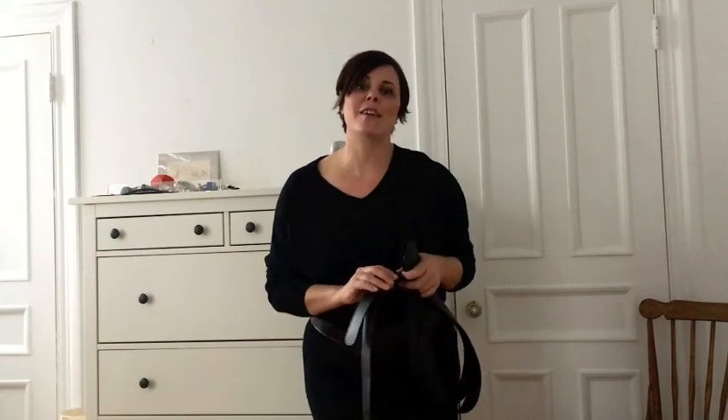Please feel free, as always, to comment and like and subscribe to my YouTube channel. I love hearing from you. And for more style ideas, you can follow me on Facebook and on Instagram. Thank you, Tanya Love.